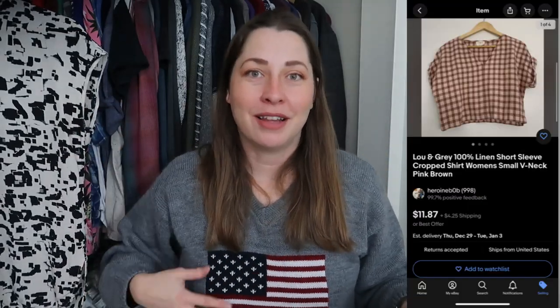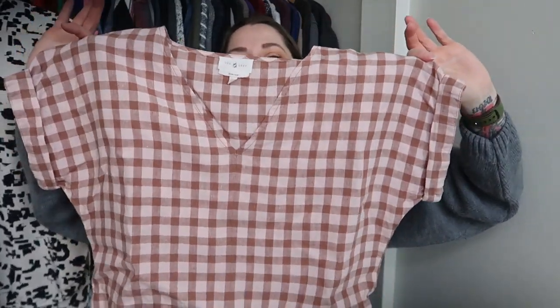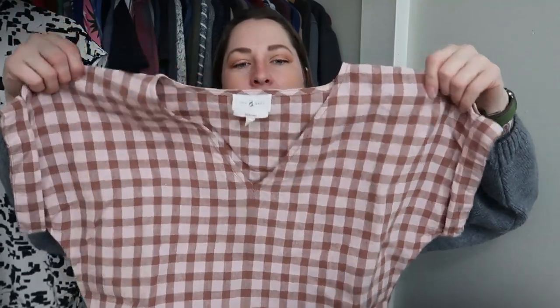I've talked about how much I love Lou and Gray. I picked up a linen Lou and Gray piece — a cropped top in pink and brown, and I always think pink and brown look so good together. I know it would probably look cute on me but I'm not at the point where I want to wear something cropped unless I'm wearing something high-waisted. It's a great springtime piece, size small. And I found Spanx for the first time, thanks to Thriftmas.